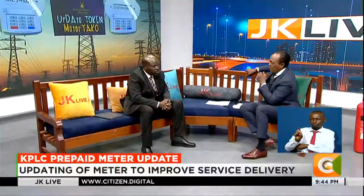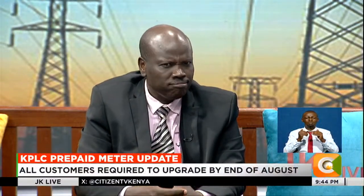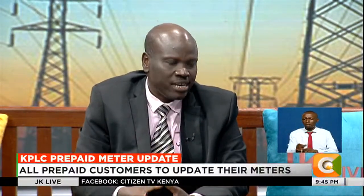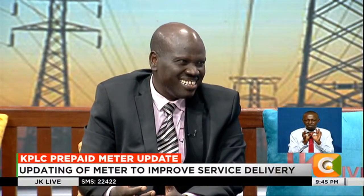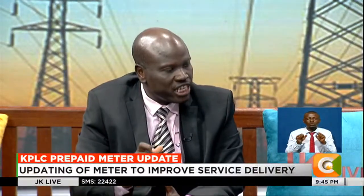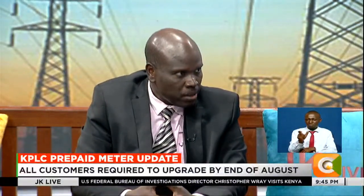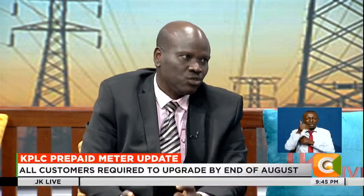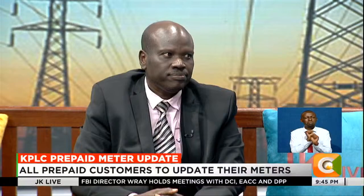That's a very good question. We are actually using all channels of communication. We are using the vernacular stations. We are using Twitter. We are using all channels to ensure this communication is disseminated to each and every person, including the people you've just described. And like I said, we have an earlier deadline, so in the event they may not have had the message, there is some little time which we can actually use to ensure that everybody's on board. But definitely, unless someone updates by the deadline, if you buy any tokens, you would not actually be able to load. You will not be able to load.